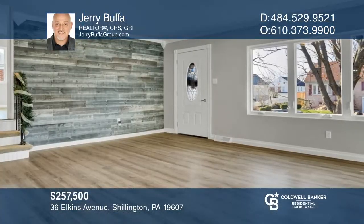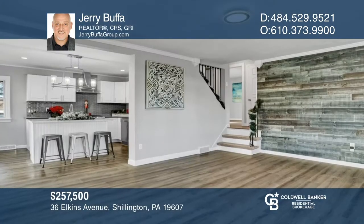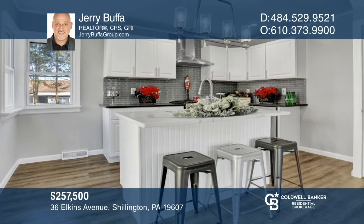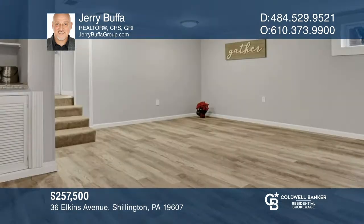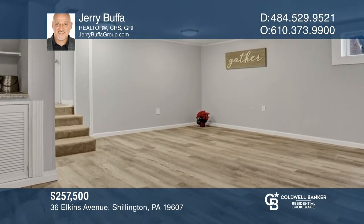This beautifully updated turnkey home offers three spacious bedrooms and two full bathrooms in highly desired Chillington. This one-of-a-kind home has a large family room that opens up to the fully renovated kitchen. Head down the stairs that lead to the ultimate bonus room with a wood-burning fireplace and wet bar. Come see it today with Jerry Buffa.